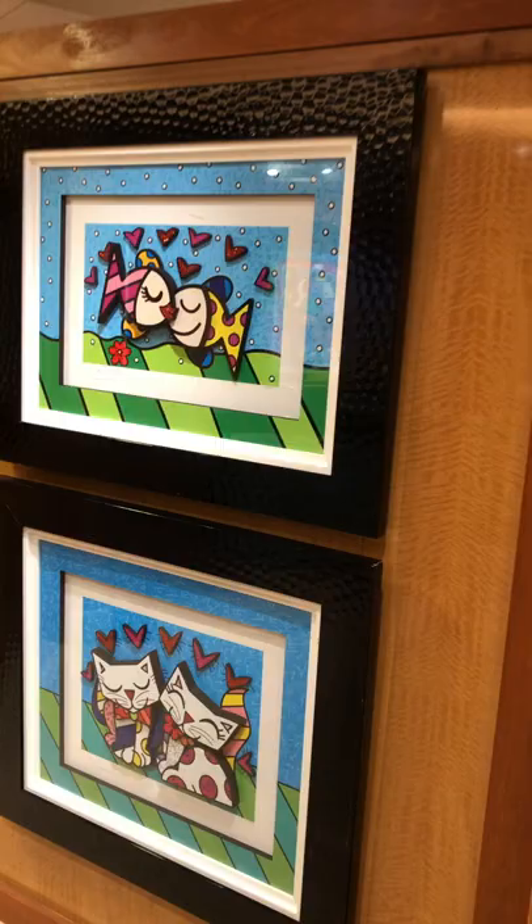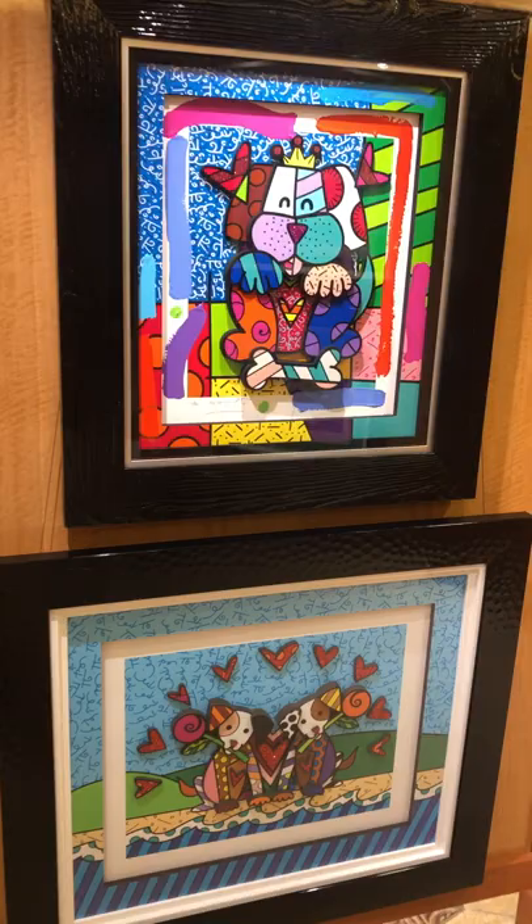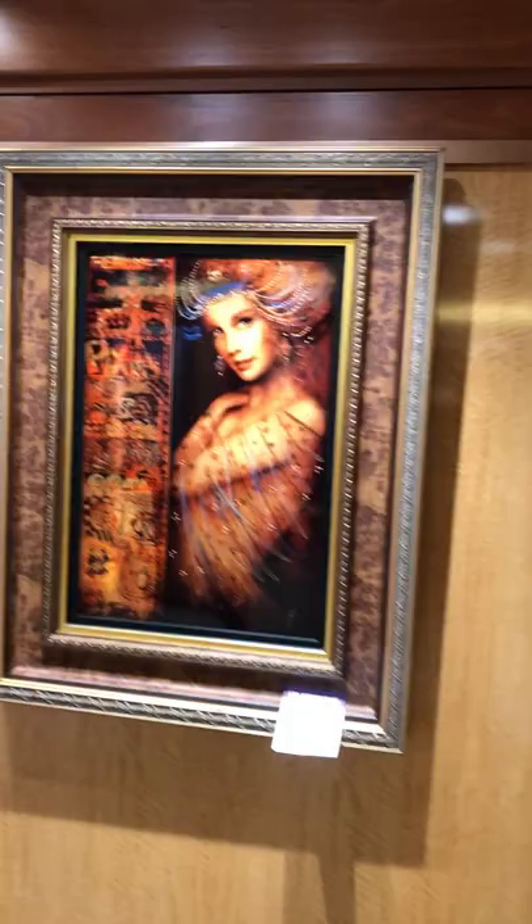They have all kinds of paintings by all kinds of artists. The main artists that they have here are Peter Max and Crate. There are some others that are well-known. This is another Crate right there — the Statue of Liberty, basically. They have all kinds of good, bad, and indifferent.